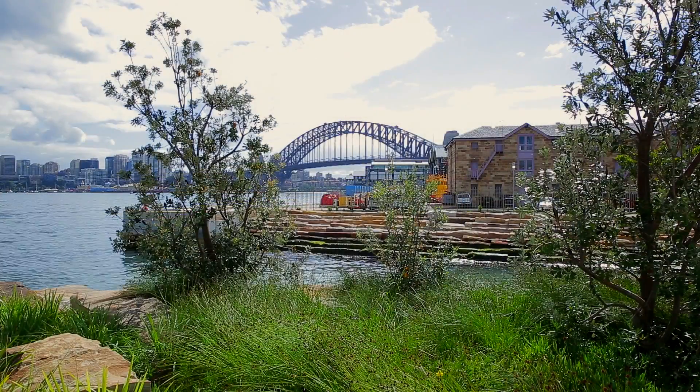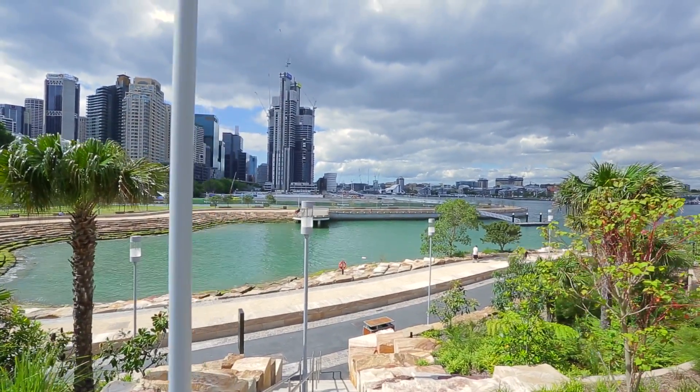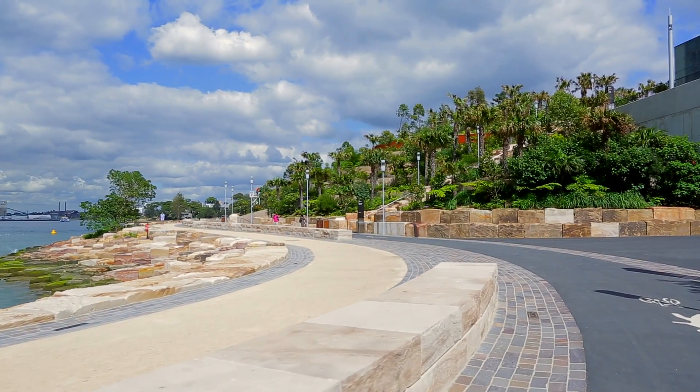We needed to know where each block was and what attributes it had — each block had a different height, length, width, and shape. From the moment we cut the block in the quarry under where we're standing, we started identifying where it was going to end up. We used Revit in a new way: where it's normally used in building applications, we used it in a major civil marine application to tag each block and identify where it would go in a virtual world, which then translated to placing it in the real park. When you walk along the foreshore now, it's got that sense of belonging, like it was always there.